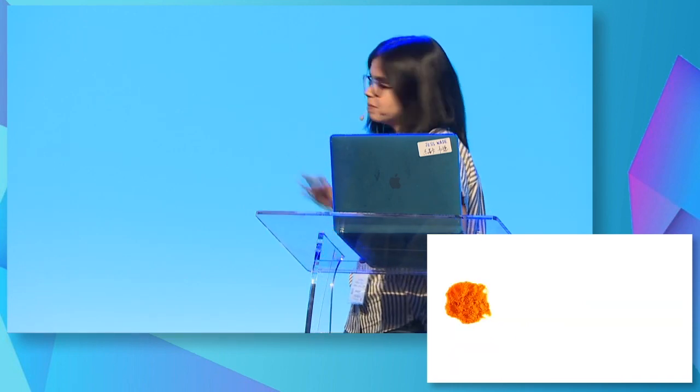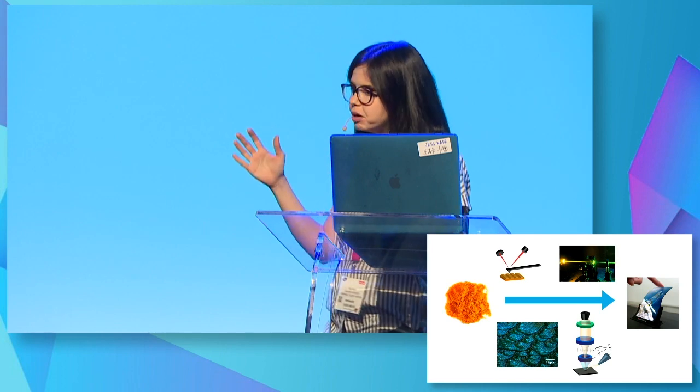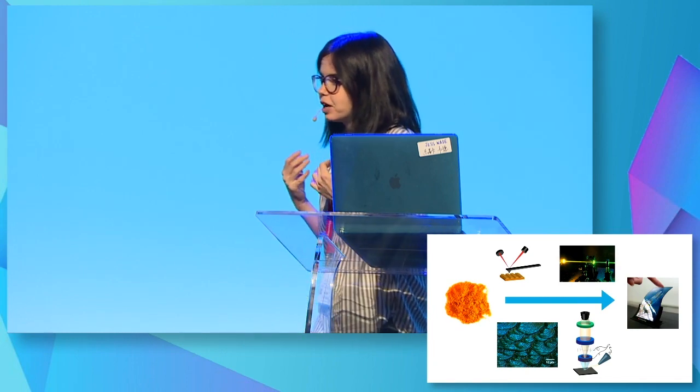My job is to turn something that looks like this into something that looks like this. We do a whole bunch of making — we make experiments, we make stories out of data, we make different kinds of optical setups. But I still don't feel like a maker.